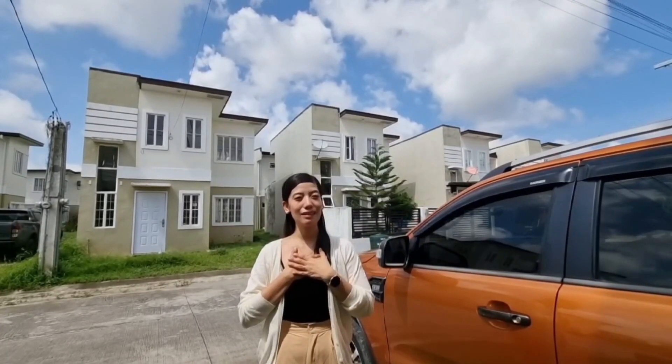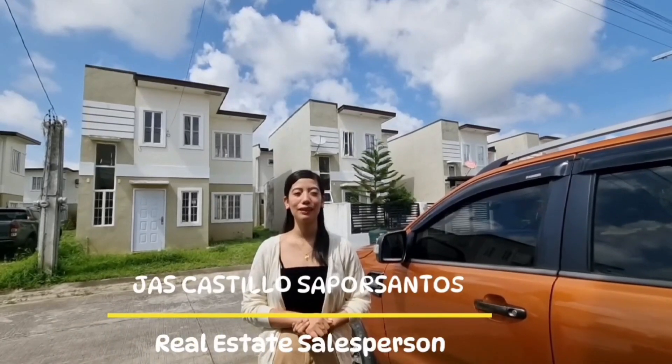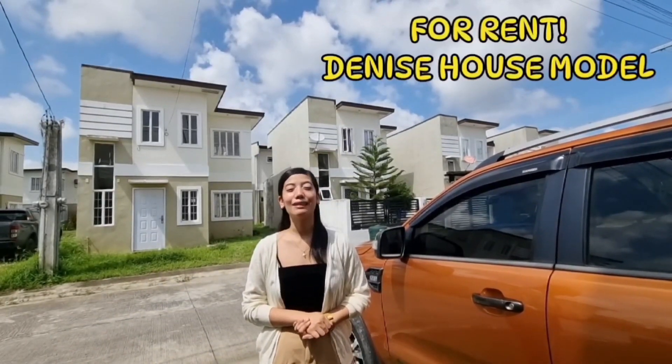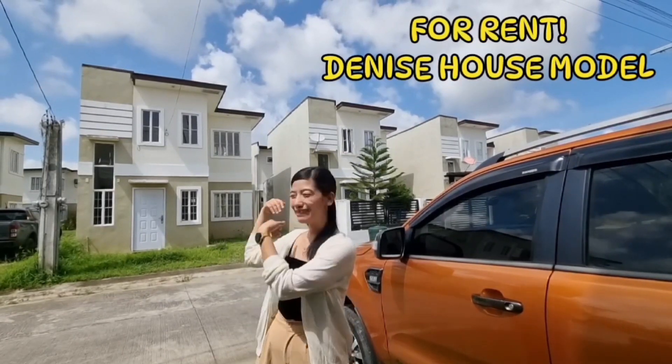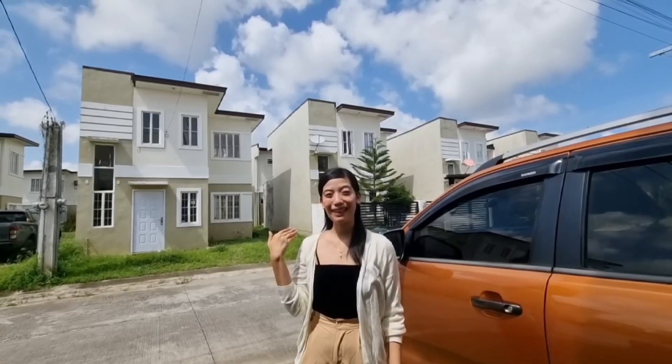Hello everyone, this is Jess Castillo Soporsantos, your highly trusted real estate salesperson. Today, ipapakita ko sa inyo ang ating for rent na Denise house model. Tara po, puntahan natin.